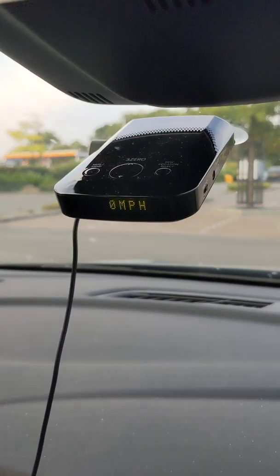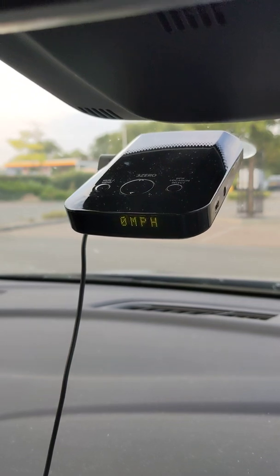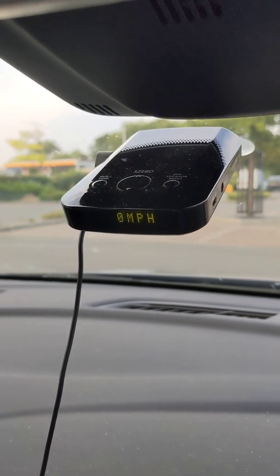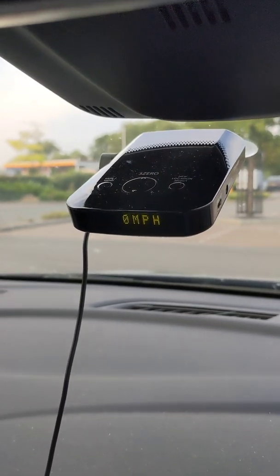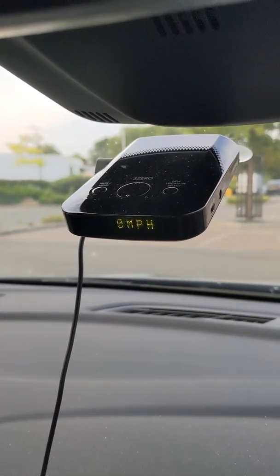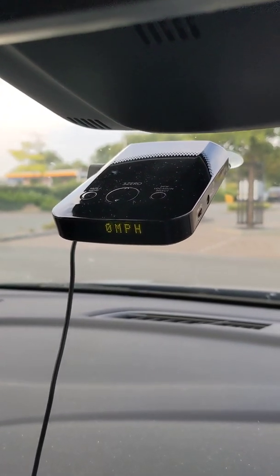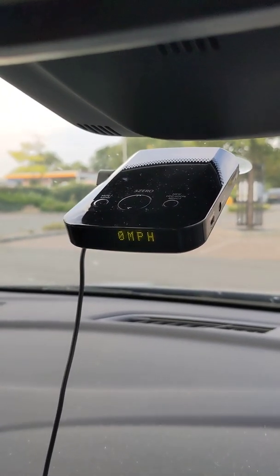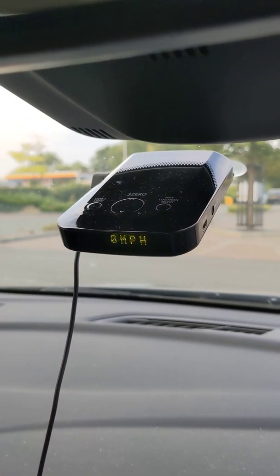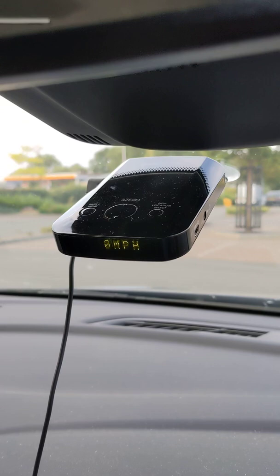I've used it for about two weeks and it works. The range on it is pretty good. I'm driving around and it's picking up the fixed speed cameras and telling you what they are. So if you're driving towards a GATSO, it comes up on the screen as GATSO, or it comes up as Truvelo.